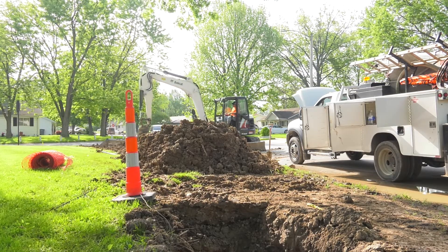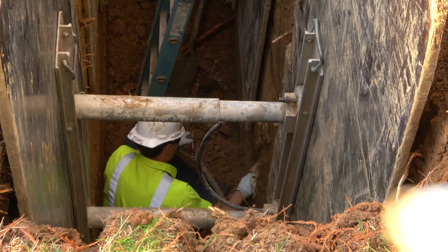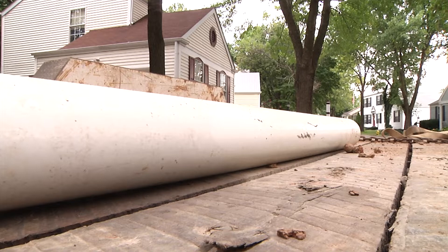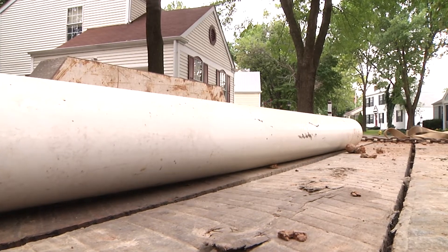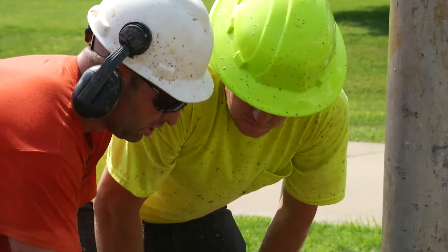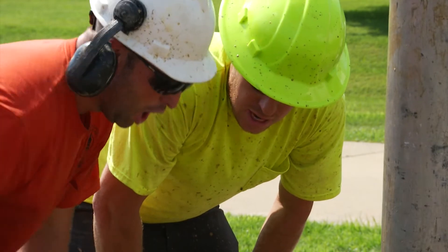But while burying sewer lines underneath the ground comes with many benefits, it also poses unique challenges when something goes wrong. As any pipeline ages, it becomes susceptible to issues like root intrusion or crack and hole formation. These issues, if not fixed in a timely manner, would cause collapsed streets, backed up sewers, and groundwater contamination.